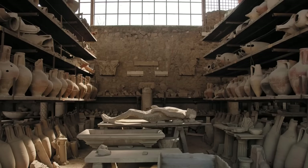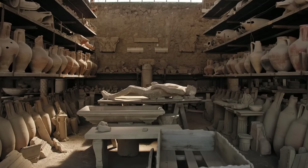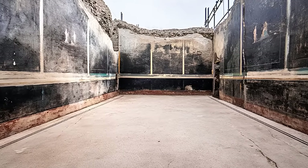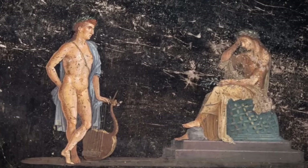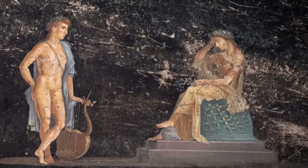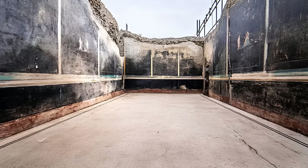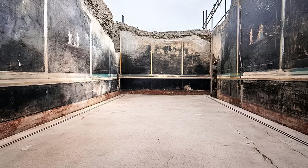As excavation techniques advanced, archaeologists uncovered thousands of preserved artefacts and architectural marvels. The House of Phaedra joins recent discoveries such as the so-called Black Room, a luxurious banquet hall found in a nearby residence on Via di Nola, where frescoes depict Helen of Troy meeting Paris. Painted on a dark background, the figures seemed to come alive in the flickering light of oil lamps, an effect enhanced by dramatic use of colour and contrast, designed to intensify the atmosphere during evening feasts.